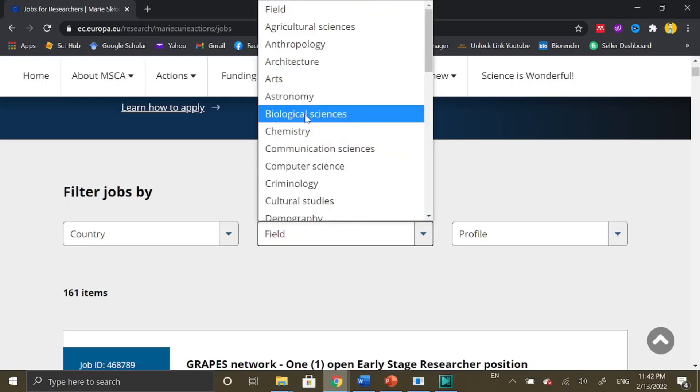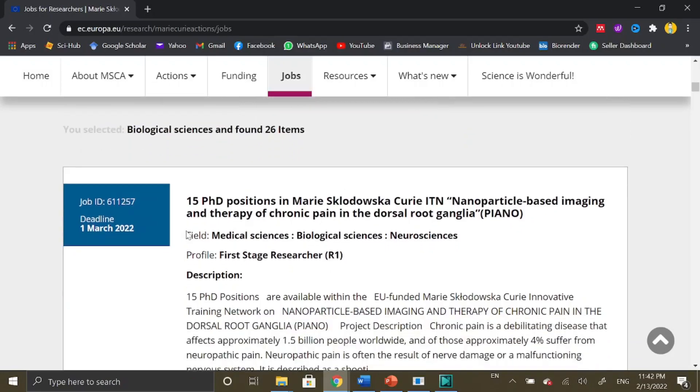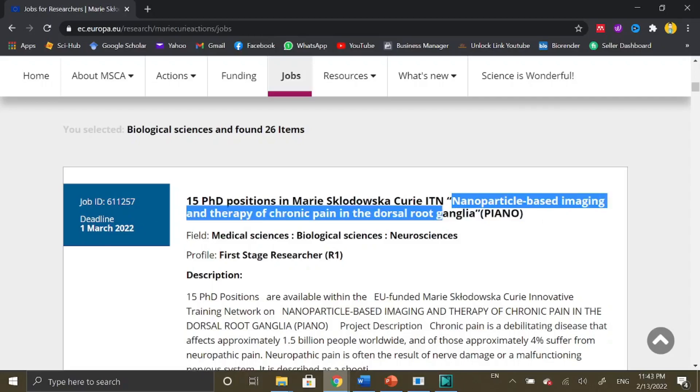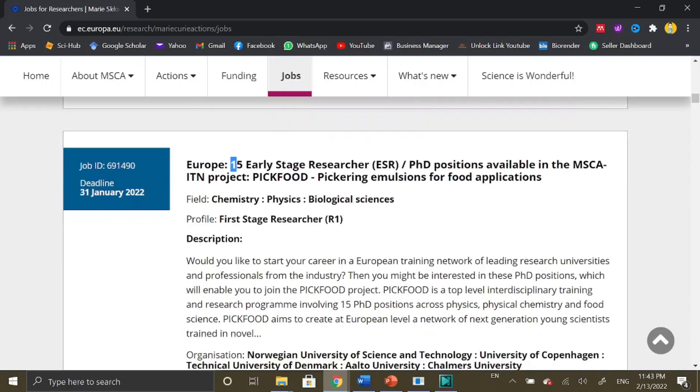Almost all subjects are offered under Marie Curie Actions. Since I am from biological sciences, I will select biological sciences. Once you select your area of interest, it shows that there are 26 items in the list for biological sciences positions. The first advertisement is offering 15 PhD positions on the topic of nanoparticle-based imaging and therapy of chronic pain in the dorsal root ganglia. Most advertisements offer multiple positions — MPhil-completed candidates are required for PhD positions.